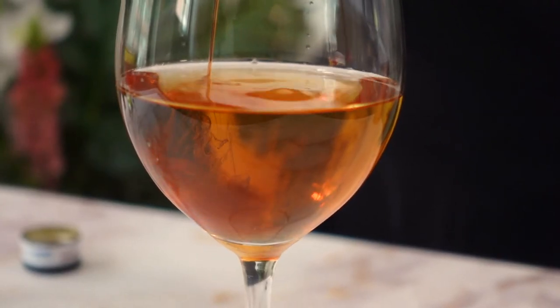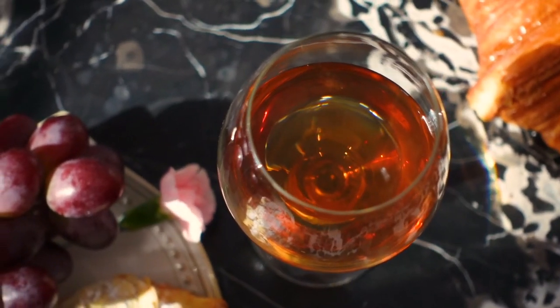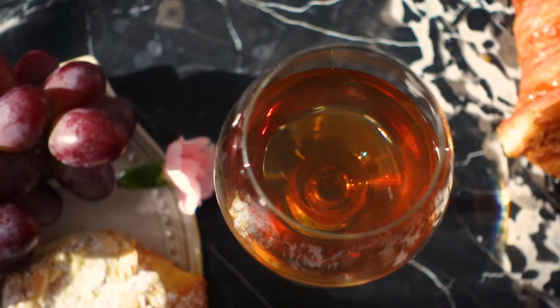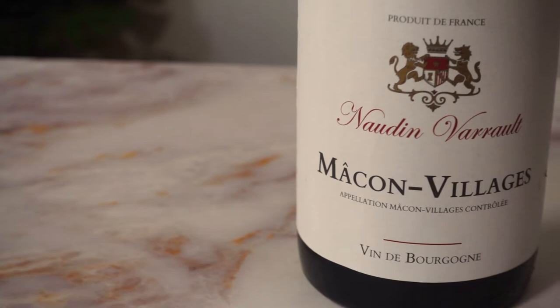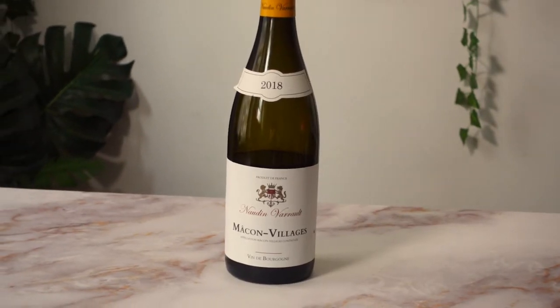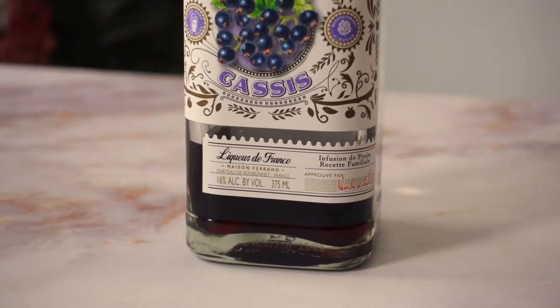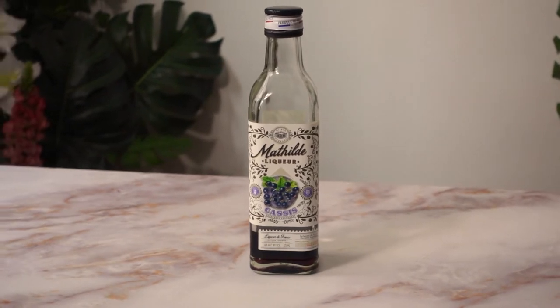My mind immediately went to a Kir, which is simply composed of white wine and creme de cassis, sometimes with a lemon twist. To achieve the buttery flavor, I'm choosing an oaked French Chardonnay. I will be sticking to the classics and using creme de cassis, which is made from black currants, to add the sweet and fruity element.